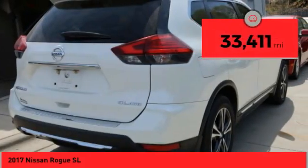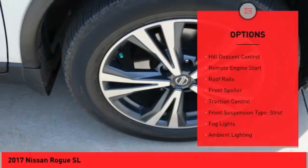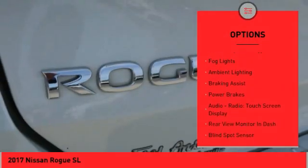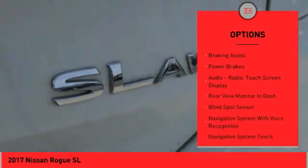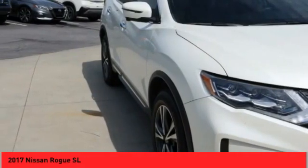This vehicle has less than 35,000 miles. Here are some of this vehicle's great options: Hill Descent Control, Remote Engine Start, Roof Rails, Front Spoiler, Traction Control, Front Suspension Type: Strut, Fog Lights, Ambient Lighting, Braking Assist, and Power Brakes.